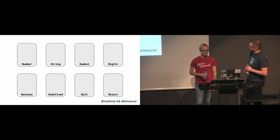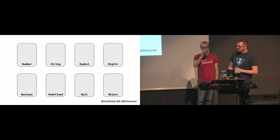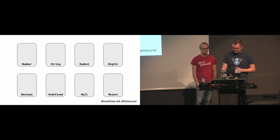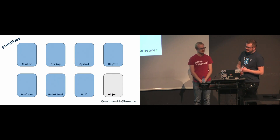You can think of these types as boxes or sets in a mathematical sense. Every possible JavaScript value has to live in exactly one of these boxes. Within these eight types, we have two main groups — the so-called primitives, and the object type.